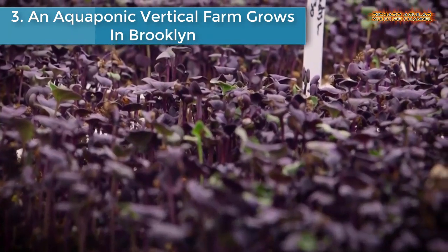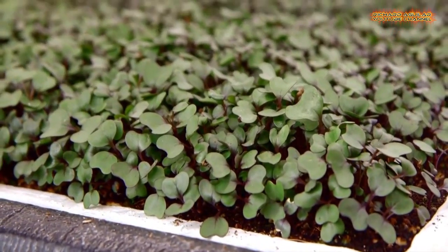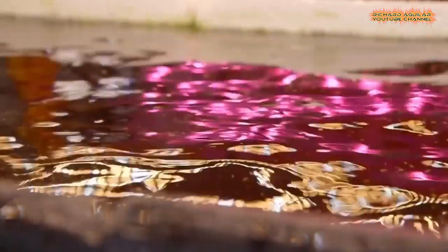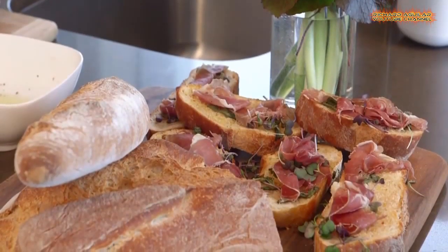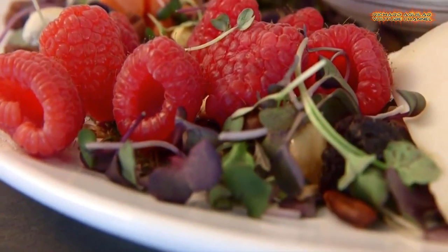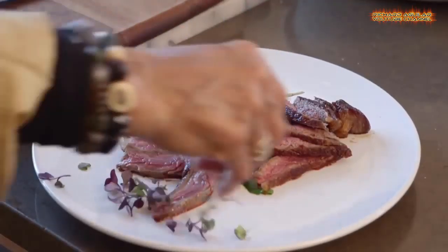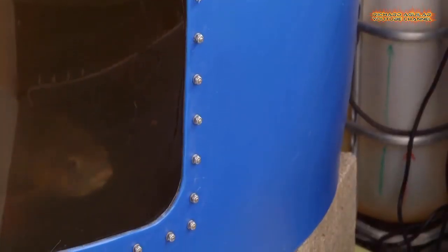Number three is an aquaponic vertical farm grows in Brooklyn. Aquaponic vertical farm startup Edenworks grows all manner of microgreens in their Brooklyn operation. Grown in a self-sustaining ecosystem, their nutrient-rich product is intended to be on shelves 24 hours after it is harvested, with the hope of changing the way produce is created and distributed in large cities.